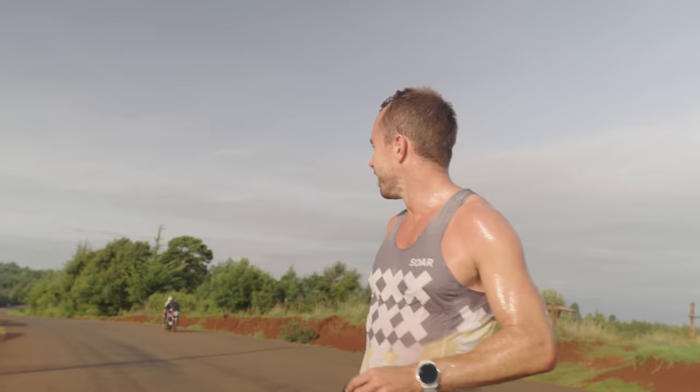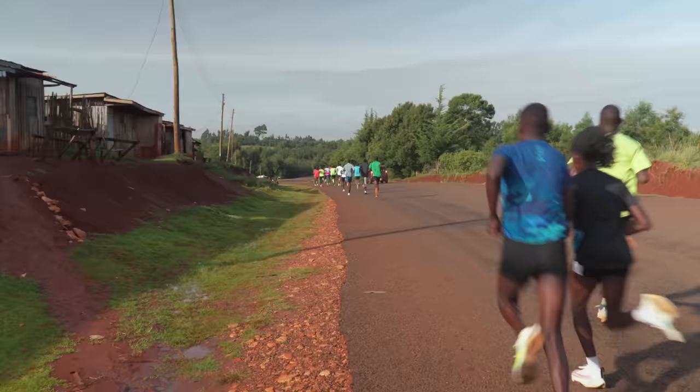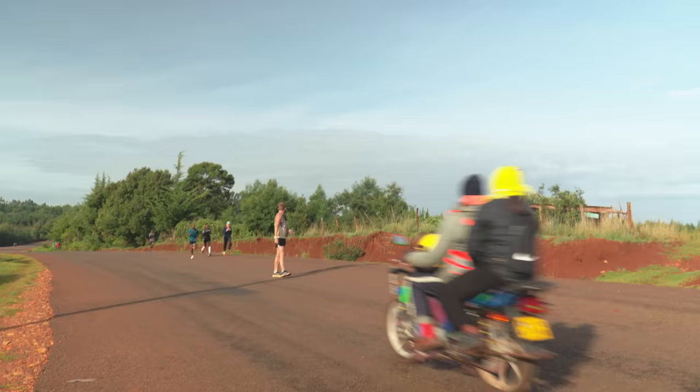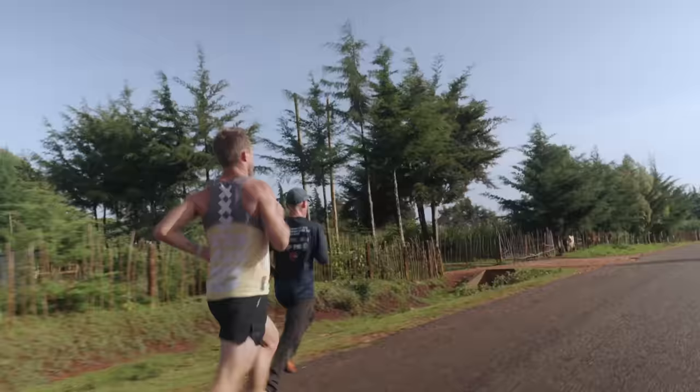I think we'd done about seven by two minutes - the total session was 17 by 2 minutes - and I arrived very late. I found a guy on a motorbike to hold my phone just as the Kenyans had already taken off, so it took a bit of time to catch up, essentially giving me a seven-minute threshold effort just to catch them. I burnt way too many matches and decided to stop after about six or seven of the two-minute reps down the road, waiting for them to turn around so I could catch them coming back up.